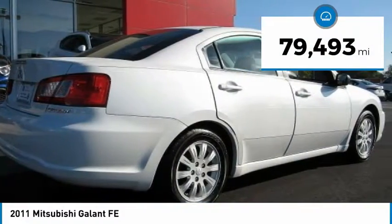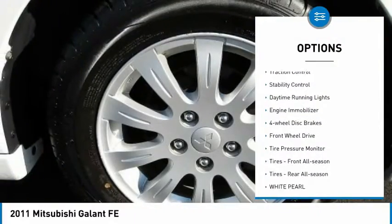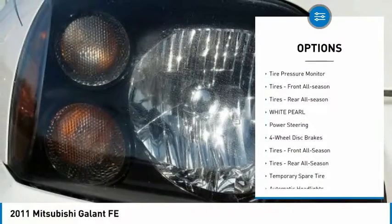This vehicle has less than 80,000 miles. Here are some of this vehicle's great options: aluminum wheels, traction control, stability control, daytime running lights, engine immobilizer.